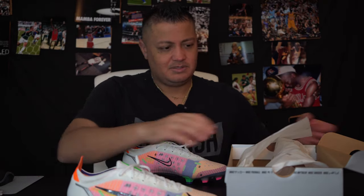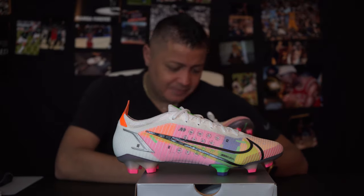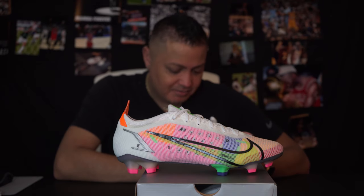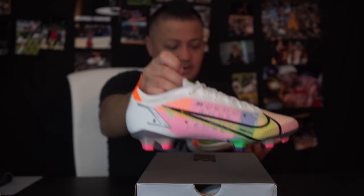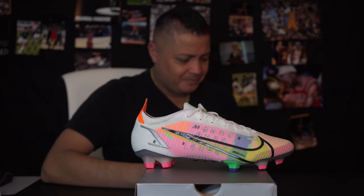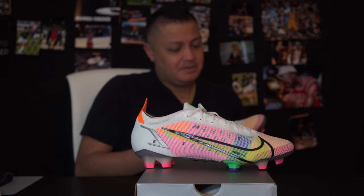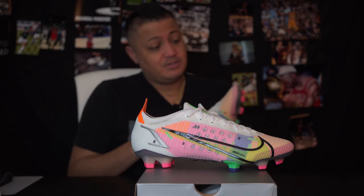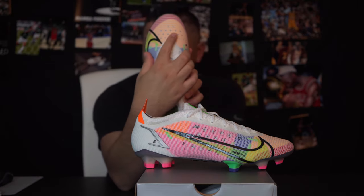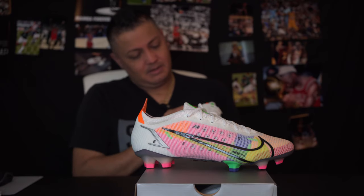Let's start with the insole — it actually tells you what each number means. Number one is the 'Avail Cue' lining, which corresponds to anywhere there's pink on the boot. Number two is the speed band that goes across the front. Number three is the vamp lining, which goes around the green area.